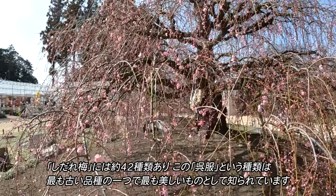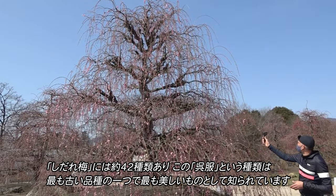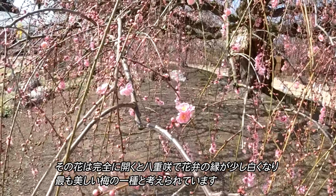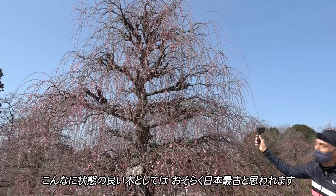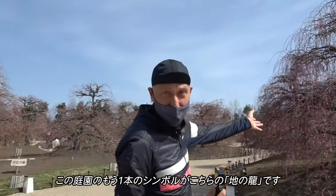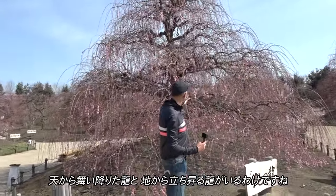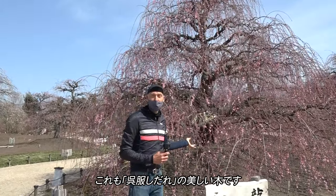There are about 42 kinds of Shidareume, Shidare plum trees. And this Kureha style is known as being one of the most ancient and also the most beautiful. You can see that in full bloom the flowers are multi-layered, and they have a little white around the edge of the flower. These are considered to be some of the most beautiful plum blossoms. This is maybe the oldest tree in Japan in such fine condition. Another symbol of this park is Chi no Ryu, which means the dragon from the earth. So we have the dragon from heaven and the dragon coming up from the earth — also a beautiful example of the Kureha Shidare Ume.